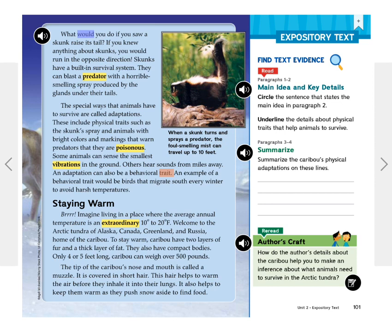Caribou also have compact bodies, only 4 or 5 feet long, and can weigh over 500 pounds. The tip of the caribou's nose and mouth is called a muzzle. It is covered in short hair, which helps to warm the air before they inhale it into their lungs, and also helps keep them warm as they push snow aside to find food.